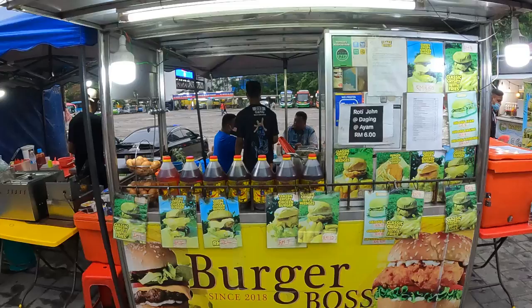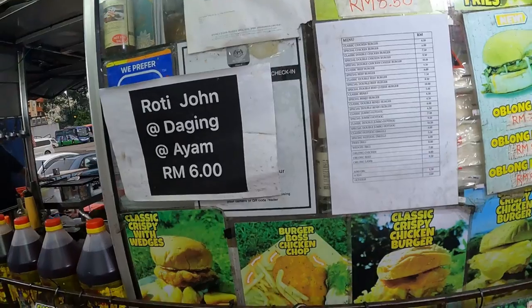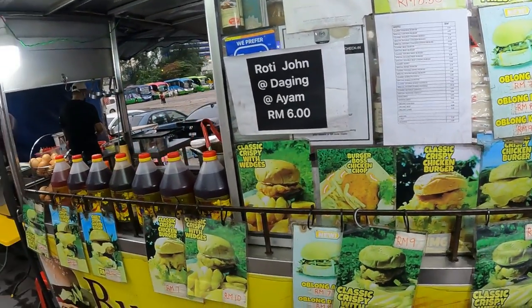If you want to come to this Ramley burger, it's called Burger Boss — it's right at the very end of Jalan Alor in Bukit Bintang. Just walk through all the madness in Jalan Alor, through all the restaurants and all the people, right to the end and you'll find Burger Boss. Apparently it's the best Ramley burger around — I'll tell you what, it's pretty good.